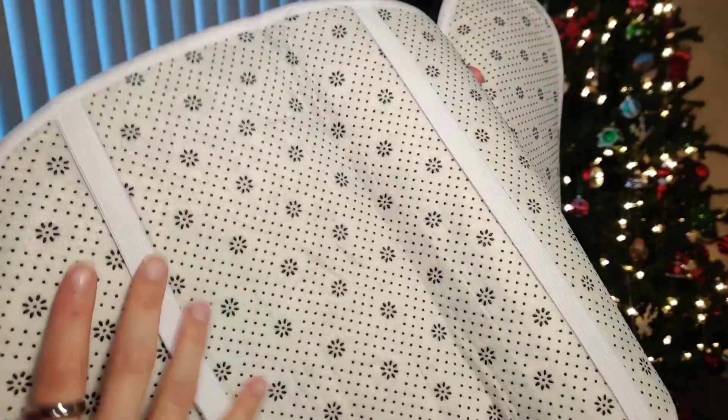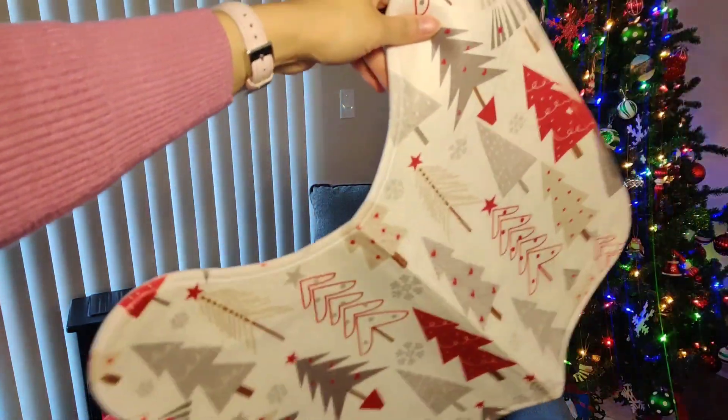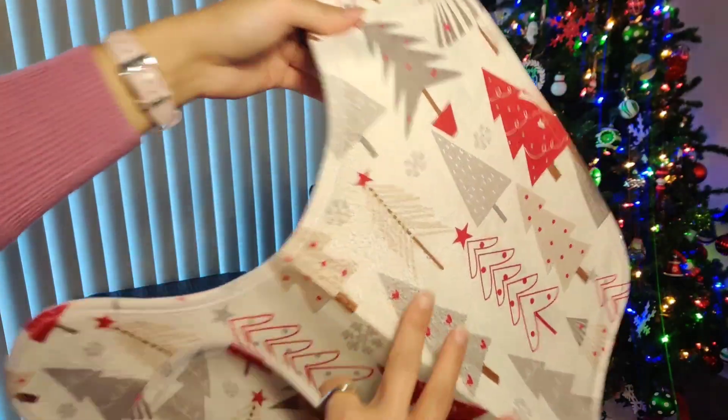You also get two more mats — one is for your toilet seat cover so you can cover the top of your toilet, and the other goes by your toilet seat. We're going to go ahead and update my bathroom so that it is all Christmas-fied!